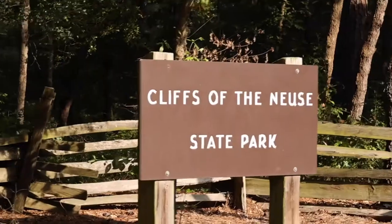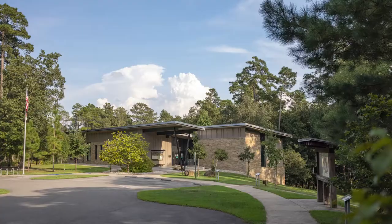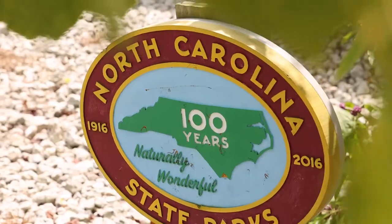I wanted to welcome everybody out to Cliffs of the New State Park. I'm the park superintendent, Eric Surratt, and I help manage this area as well as look after the natural and cultural resources of the park.